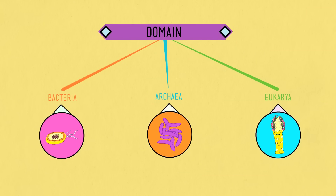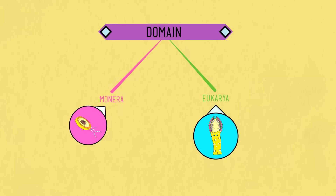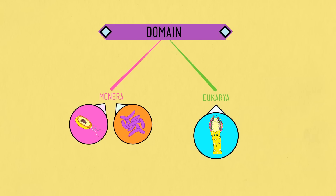Bacteria and Archaea are prokaryotes, meaning that their genetic material goes commando — with no nucleus to enclose it — while Eukarya make up all life forms with a nucleus, including pretty much all of the life you think of as life. For a long time we didn't divide prokaryotes into different domains; they all hung out in a single domain called Monera. But it later became clear that bacteria — which live pretty much everywhere on Earth, including inside of you and deep in the Earth's crust — and archaea, which are even more hardy than bacteria, have distinct evolutionary histories.